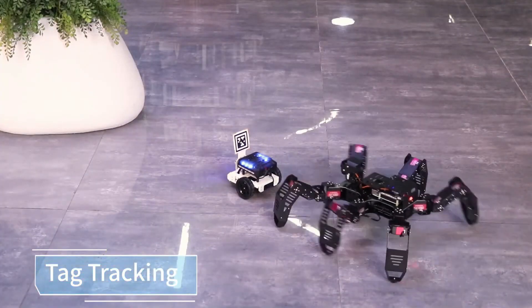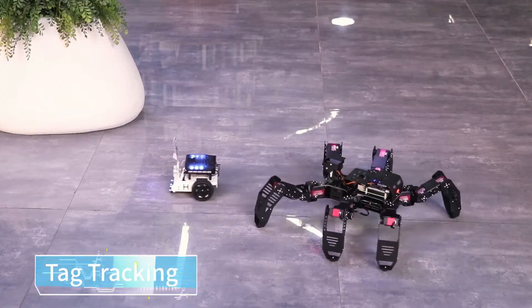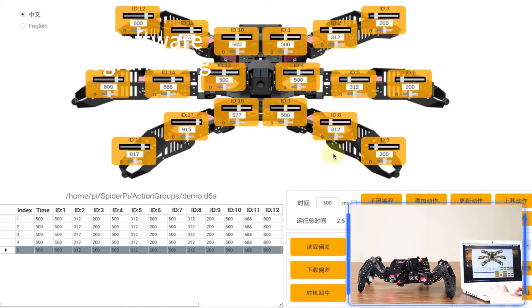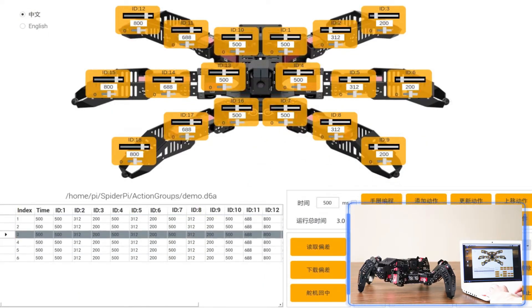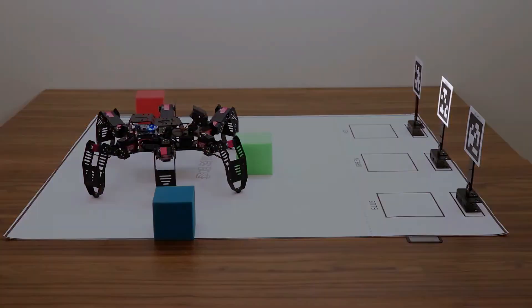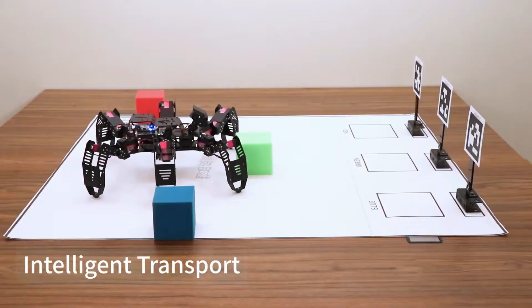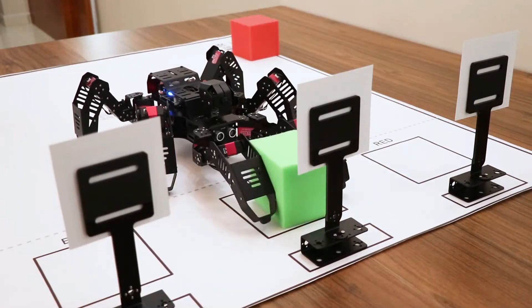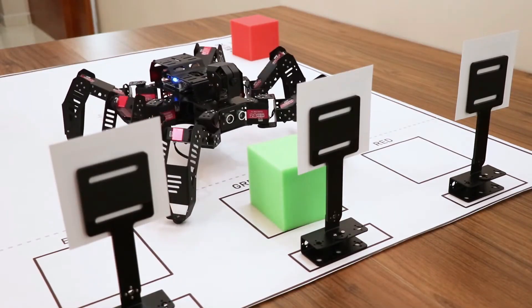Spider Pi is an excellent tool for robotics education, as users can experiment with AI vision systems and complex motion algorithms. It also comes with an easy-to-use app for controlling its movements, making it accessible for both beginners and advanced users. Whether you're looking to explore AI or simply want to experiment with robotics, Spider Pi offers a fascinating platform for learning and innovation.